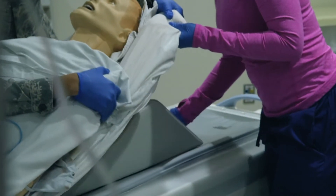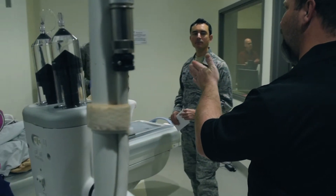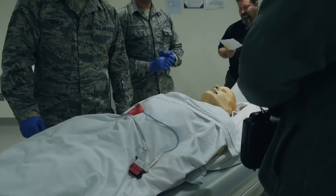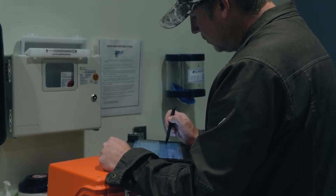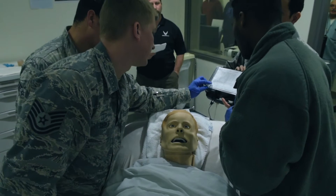The SimMan provides us the opportunity to test out scenarios that most people just wouldn't come across frequently. We're also able to customize the scenarios appropriately for different environments or situations. This allows us to see where we have a deficiency in education or training and to address that appropriately.